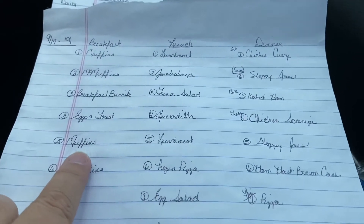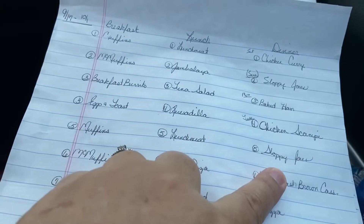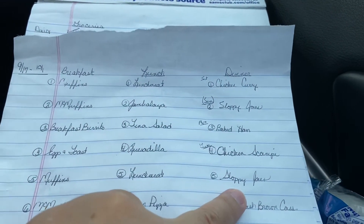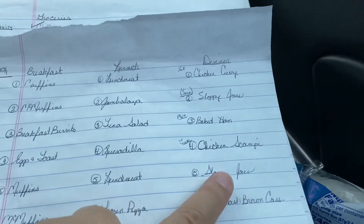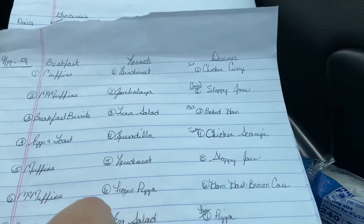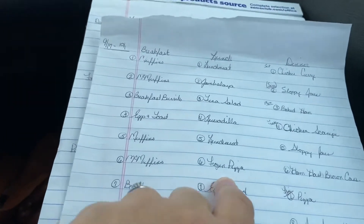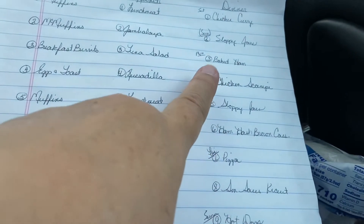The next day we're having muffins, a lunch meat sandwich, and sloppy joes. The reason I'm having sloppy joes twice is our small group from church meets on Sunday evenings for a potluck — I'm going to bring sloppy joes. Then the next day is McMuffin sandwiches for breakfast, frozen pizza for lunch, and ham and hash brown casserole for dinner using up leftover baked ham — that's Amy's favorite.